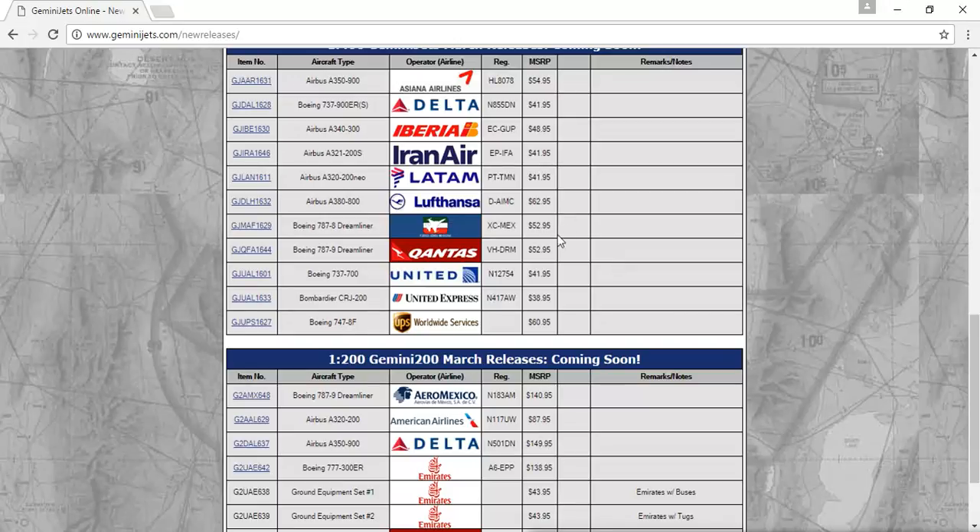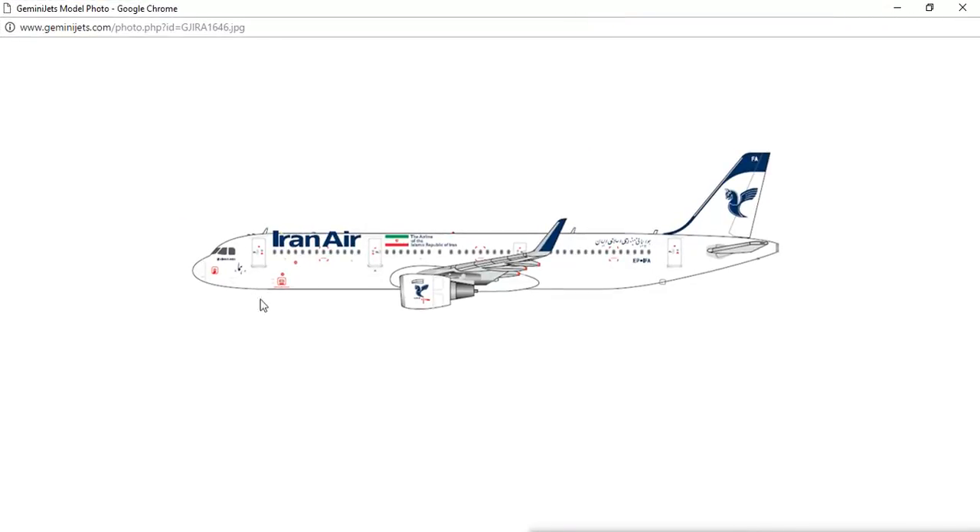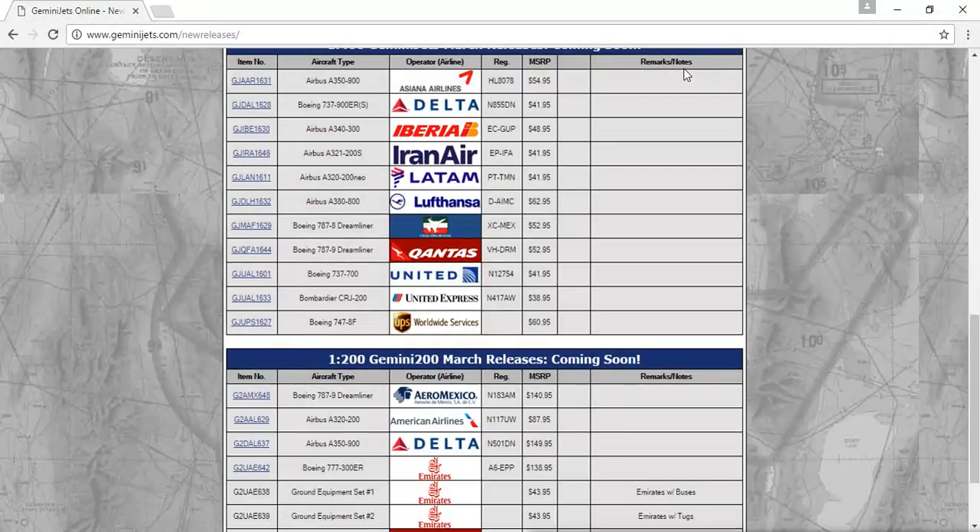Next, you have the Iran Air Airbus A321-200S, registration EP-IFA. I love Iran Air's livery — I like those colors, and I like how they wrote it in Persian; it looks really nice. It's just a nice model. Some of the lettering is a little off, but it doesn't matter.